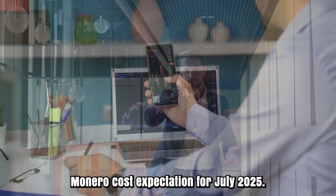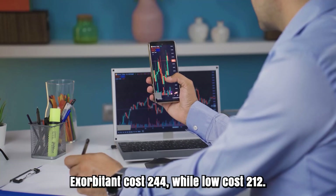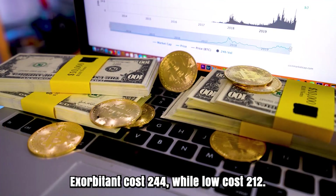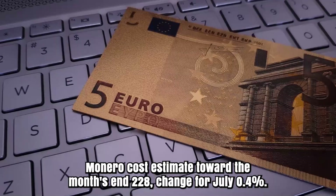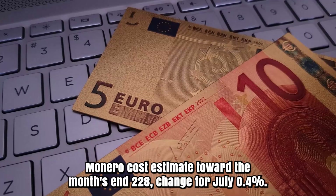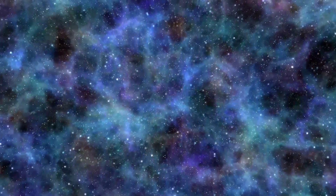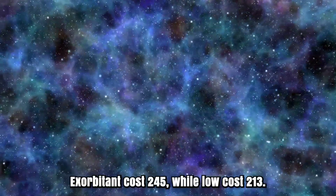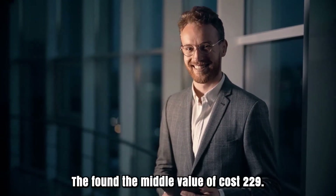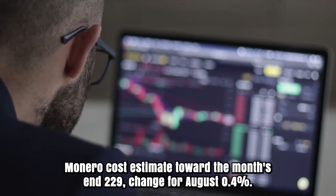Monero cost forecast for July 2025. In the first place, cost at $227. High cost $244, while low cost $212. The found the middle value of cost $228. Monero cost estimate toward the month's end: $228. Change for July: 0.4%. Monero estimate for August 2025. First, cost at $228. Exorbitant cost $245, while low cost $213. The found the middle value of cost $229. Monero cost estimate toward the month's end: $229. Change for August: 0.4%.